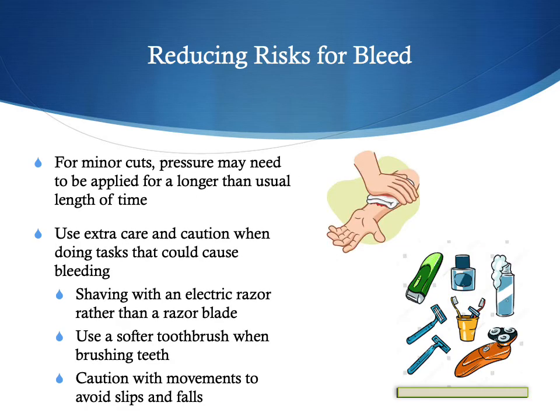To reduce risks of bleeding, if there is a minor cut, you may need to hold pressure a little longer than usual — direct pressure is the best way to stop bleeding. You may need to adjust daily tasks with extra care and caution, such as shaving with an electric razor rather than a razor blade, using a softer toothbrush when brushing teeth to avoid gum bleeding, and using extra caution with fast movements or climbing to high areas to avoid slips and falls.